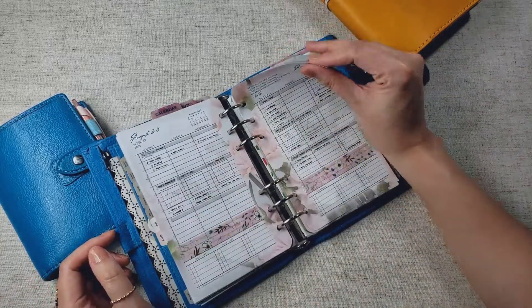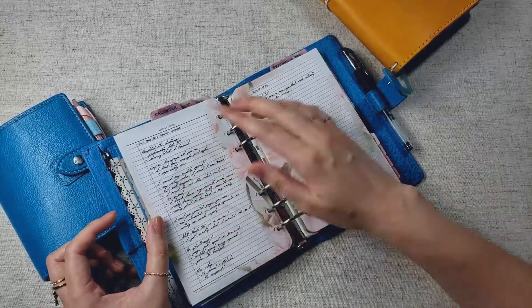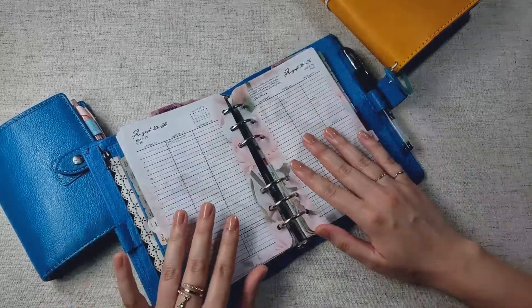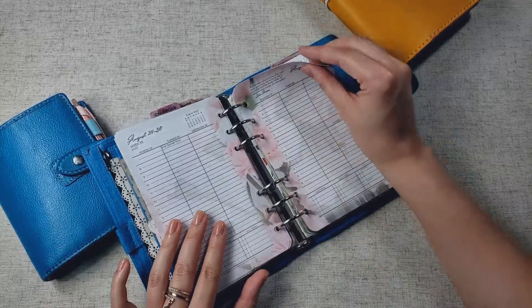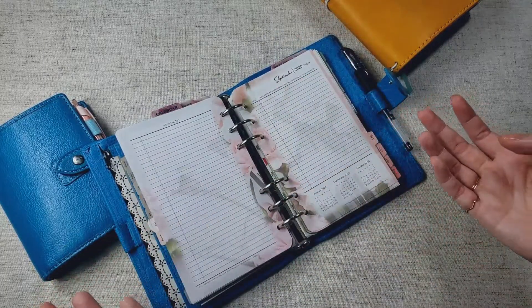And then something I've also been doing is writing a loose outline of my video, and then editing notes. I love that in between the weekly spreads, you get this note spread. I just love how Franklin Covey is set up.